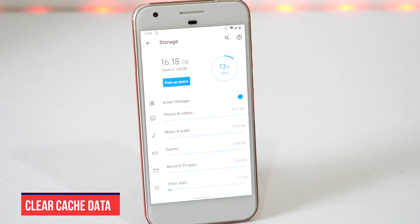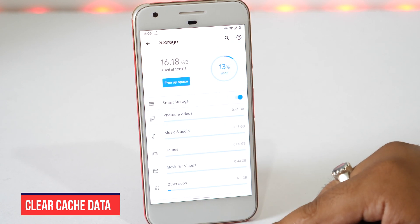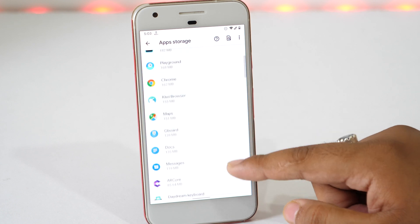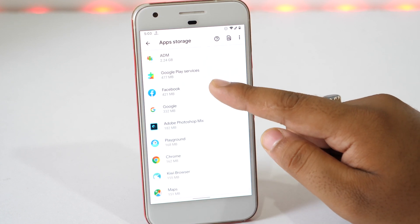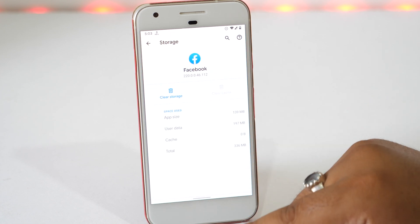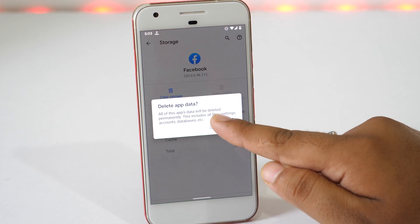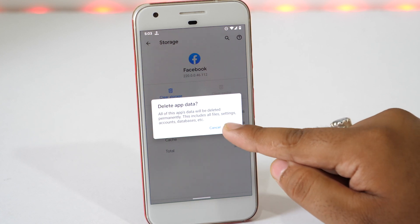Clearing cache data is also helpful in getting faster performance on your phone. On the same Storage settings menu, tap on Other Apps. This will show you all the space occupied by various apps on your phone. Select any app of which you want to clear the cache data, then tap on Clear Cache and you are done. You can also select Clear Storage to free up more space, but selecting this option will permanently delete all the files, settings, accounts and database included on that app.